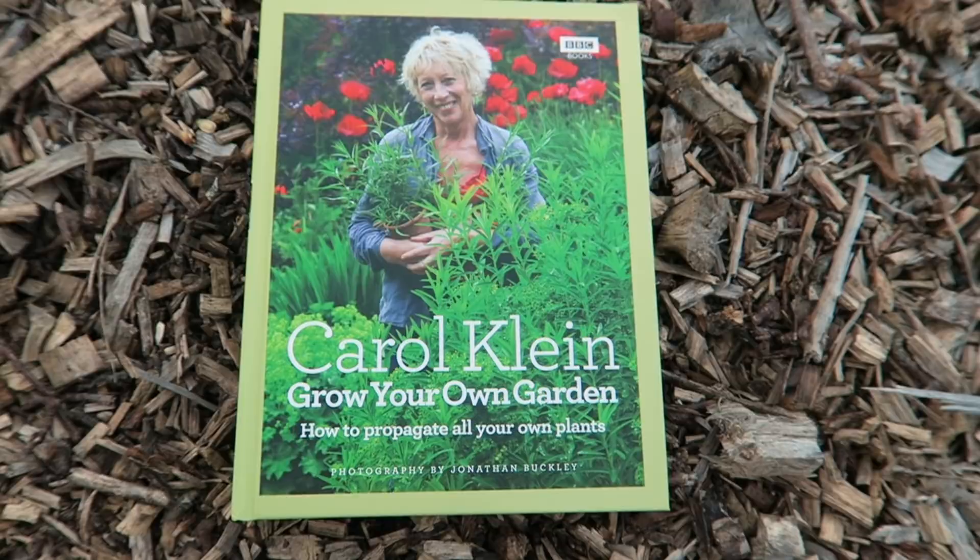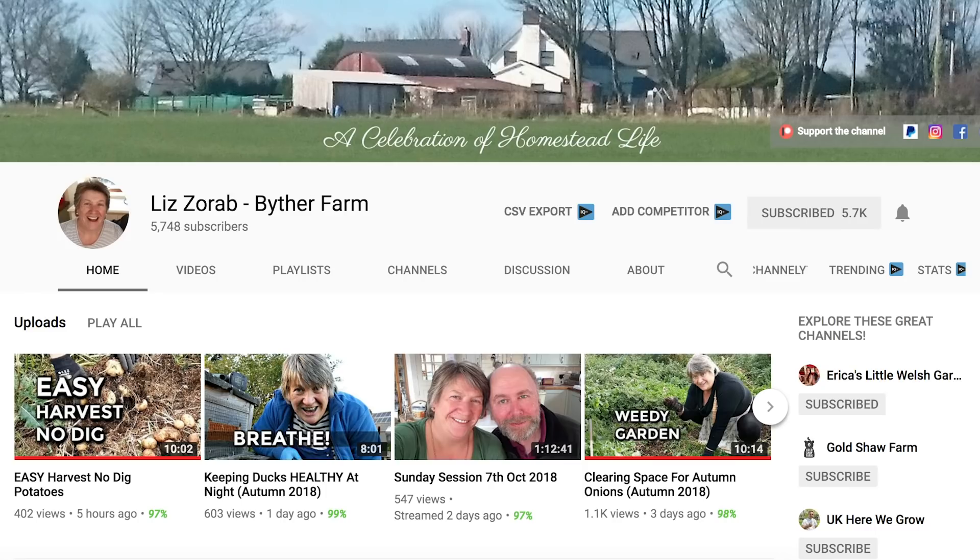Today I'd like to talk to you about three books that I really do spend a lot of time flicking through — they are really good books. The reason I'm doing this was I was approached by Liz Zorab from By The Farm, and Liz came up with the idea of bringing a few channels together in a collaboration video where each of us talks about three books we really like, to help you guys get exposure to books that we find fascinating and informative.